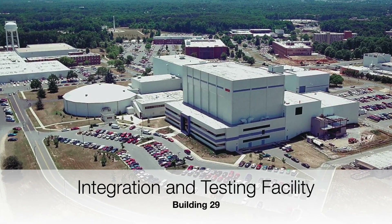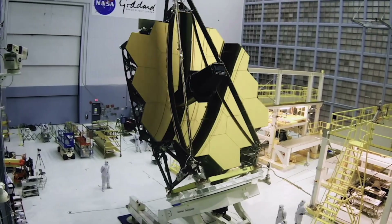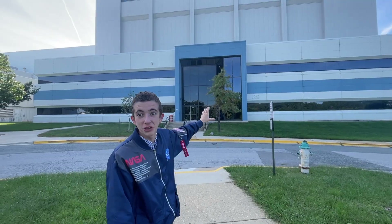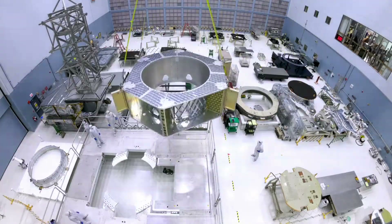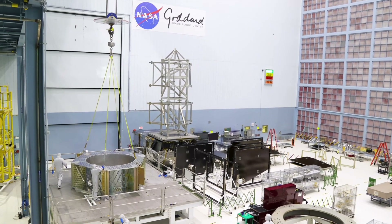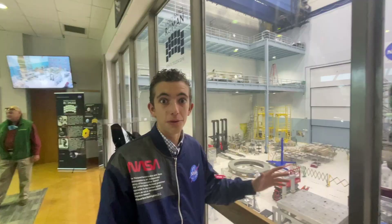This is building 29, the integration and testing facility, where they build and assemble the largest satellites that go up into space. There's a huge clean room — we're going to see a bunch of satellites that haven't launched yet. Now we're at the INT complex, which is the integration and testing facility, where they assemble some of the most advanced and largest satellites and telescopes that we produce.